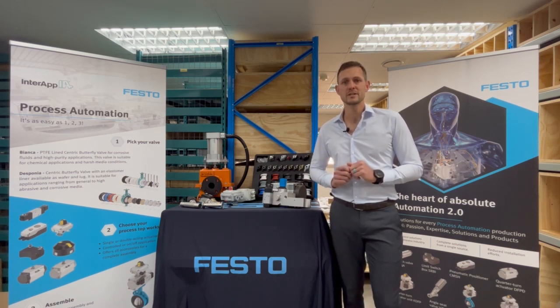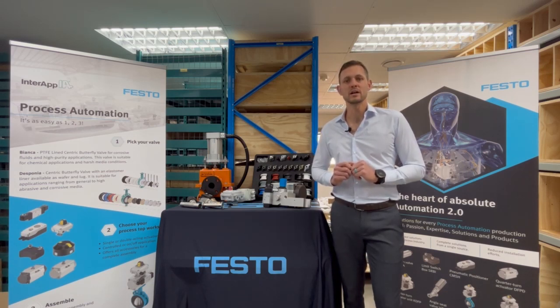VSNC solenoid valve series is guaranteed to meet all of your Namur needs. Thank you for watching and stay tuned for our next insightful episode.